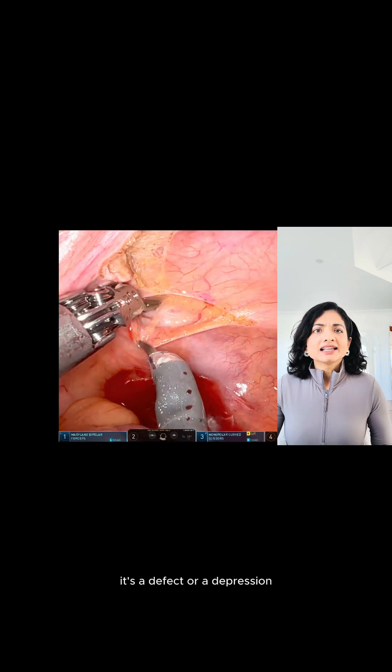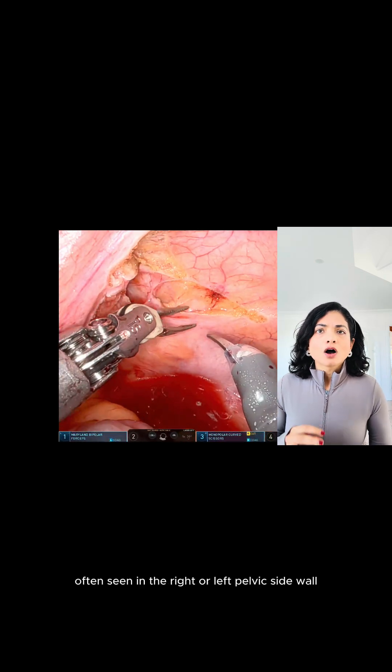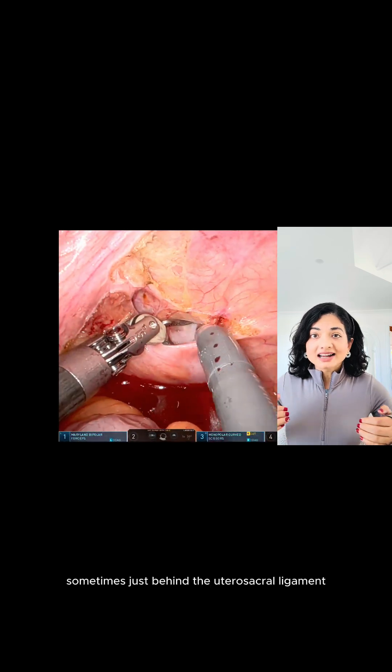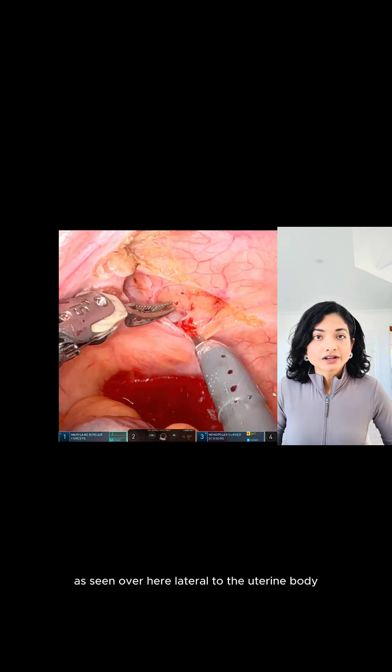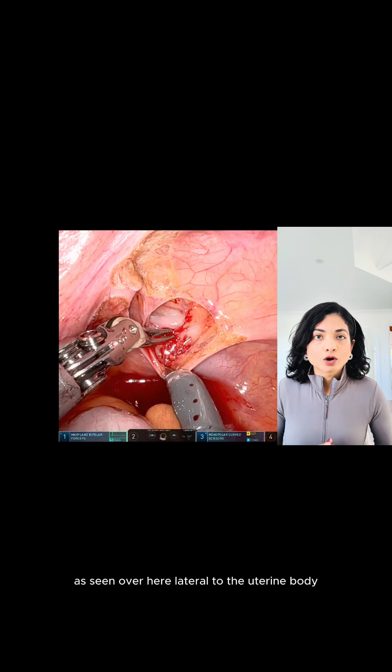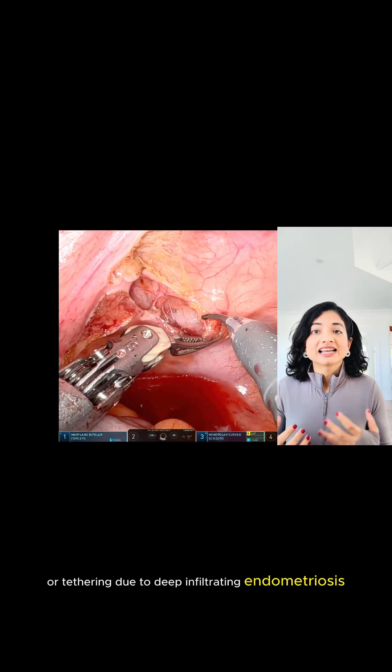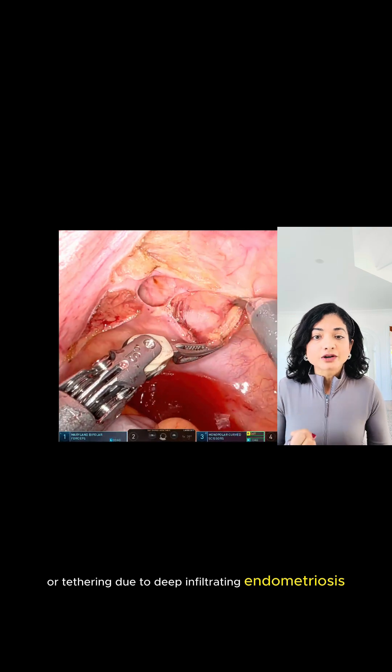So what is this pocket? It's a defect or a depression often seen in the right or left pelvic sidewall, sometimes just behind the uterosacral ligament as seen over here, lateral to the uterine body. This is associated with traction, scarring, or tethering due to deep infiltrating endometriosis.